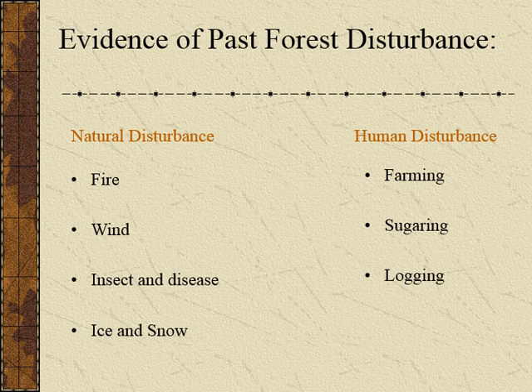What kinds of disturbance do we talk about? We have both natural disturbance and human disturbance. Natural disturbance takes place without our interaction and includes fire, wind, insects and disease, and ice and snow. Human disturbance includes farming, sugaring, and logging as examples.